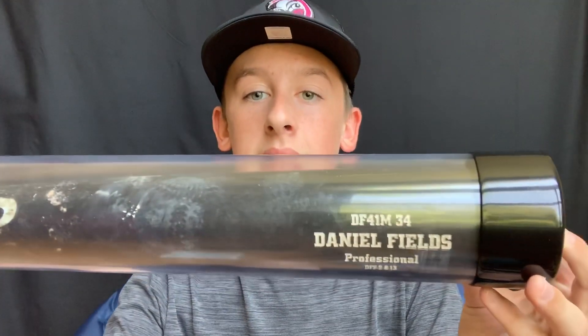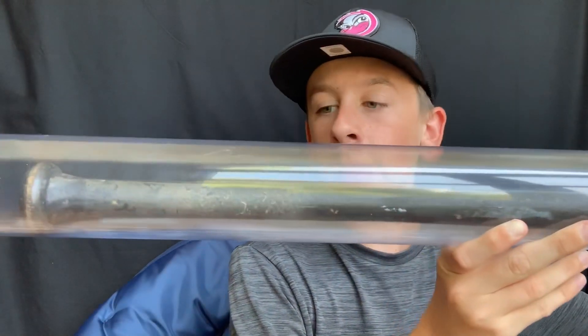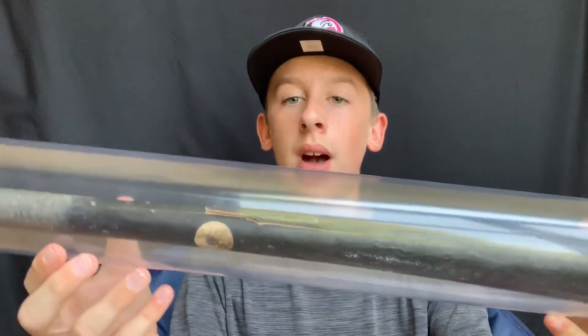My last bat here is from Daniel Fields. On the barrel of the bat it says DF41N34 — Daniel Fields, and I'm assuming that's like the maker or model code. You can see the full length of the bat in the tube. The handle is pretty worn out with traces of pine tar, and the crack is right there in the bat. This one's really cool — it finishes out my collection. All three of these were from the Long Island Ducks, and I really enjoy this collection.